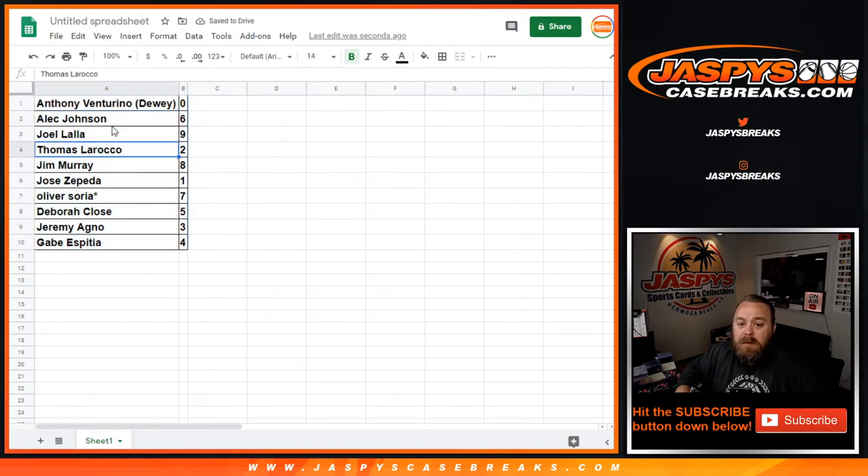Anthony has zero, Alec has six, Joel has nine, Thomas has two, Jim has eight, Jose has one, Oliver has seven, Deborah has five, Jeremy has three, and Gabe has four. The zero spot does get all redemptions, even one-of-one redemptions.